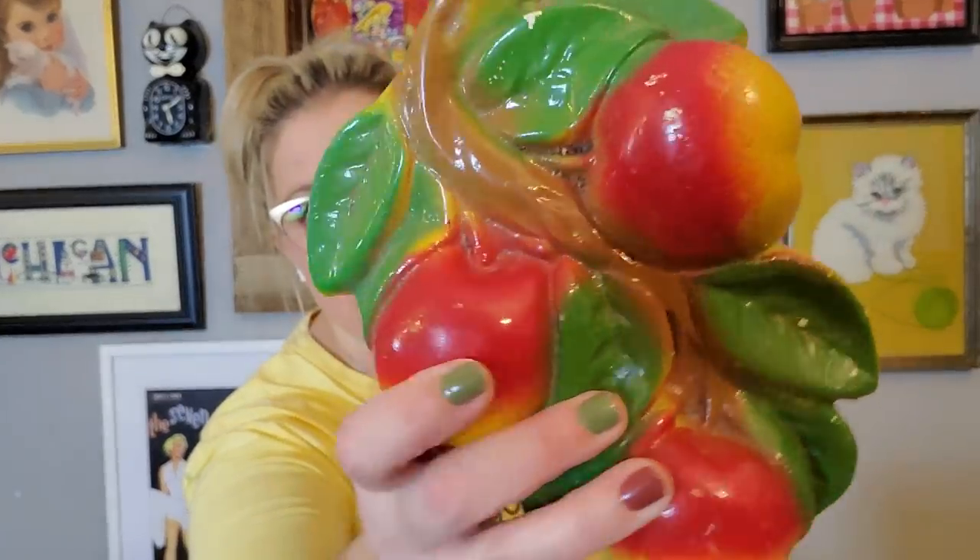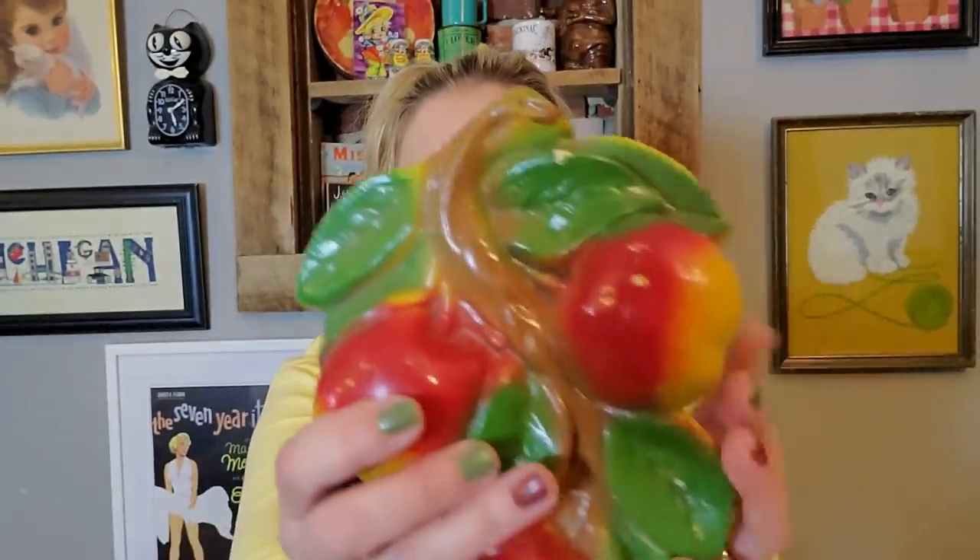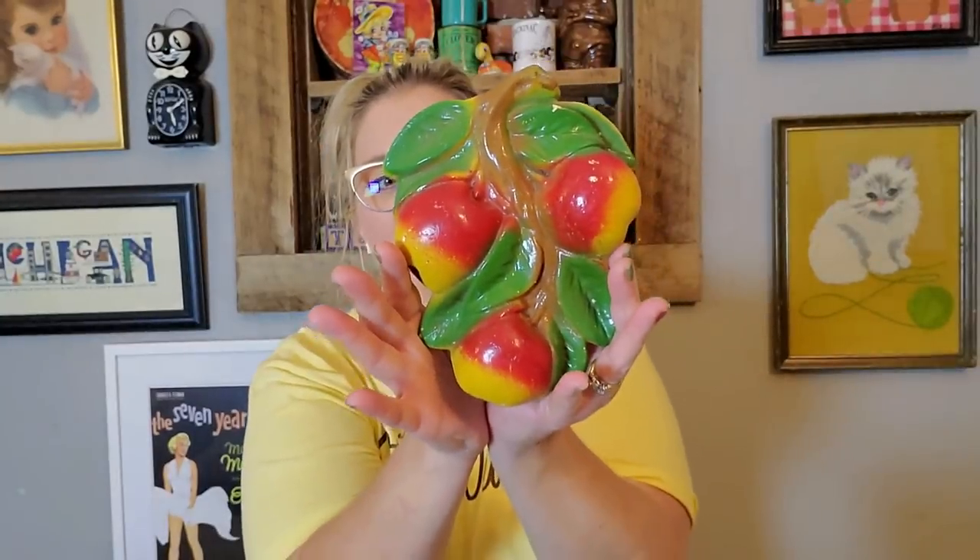I found these — I'm not sure if they're cherries or apples. What do you think? This is a nice piece of chalkware. It has the hanger on it, it's in really nice condition, the colors are still vibrant. It has one little chip right there, but it's a very fun and kitschy piece. That will be available during a live sale.